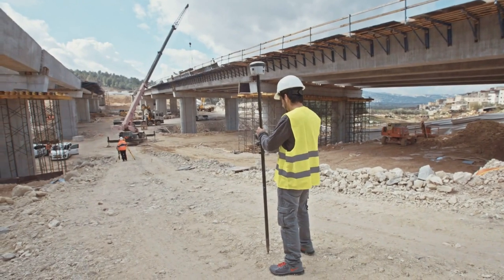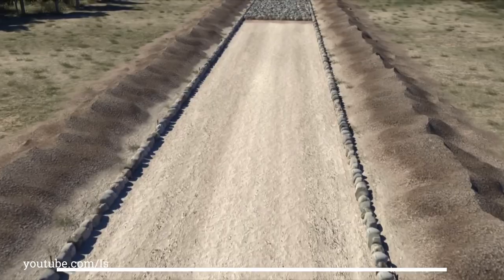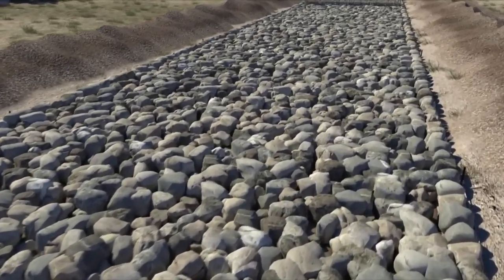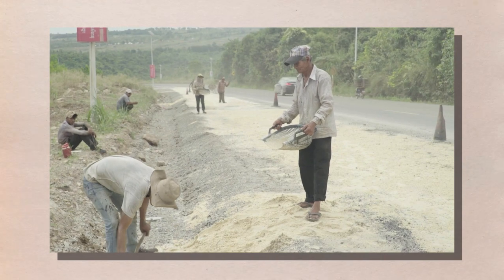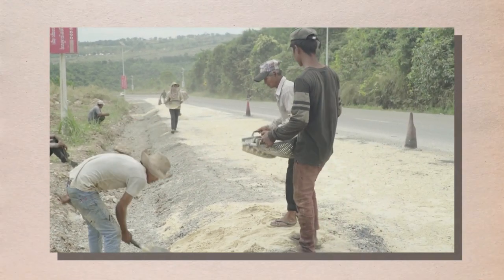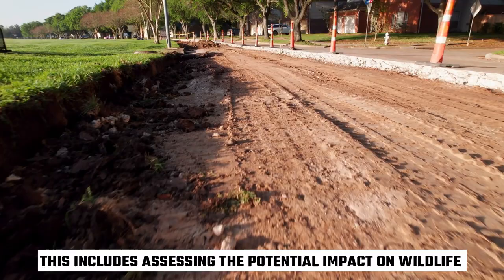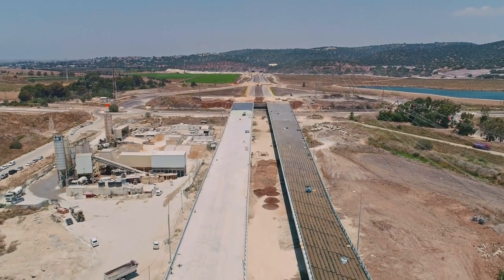In addition to road design, the planning phase also includes the selection of materials. The team must choose the right type of pavement, such as concrete or asphalt, and determine the thickness of the road surface to ensure it can withstand heavy traffic and harsh weather conditions. Finally, the team conducts an environmental impact study to ensure highway construction will not harm the natural environment, assessing the potential impact on wildlife, vegetation, and water resources, and developing strategies to minimize negative effects.